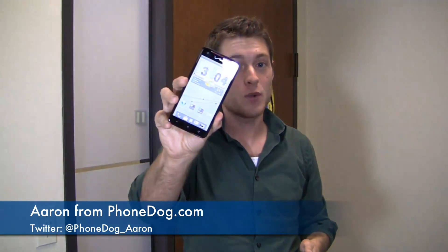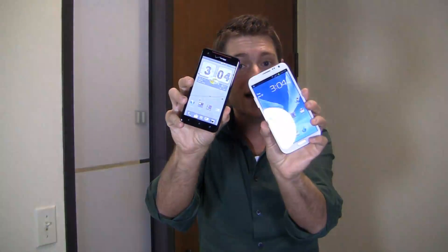I'm Aaron from FoamDog.com and it's part two of an awesome dogfight battle between the HTC Droid DNA and the Samsung Galaxy Note 2, two flagship devices from HTC and from Samsung.